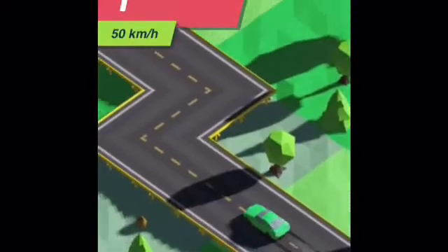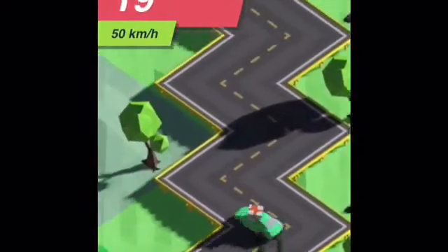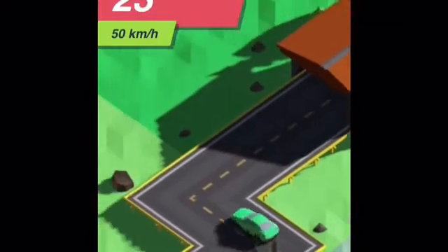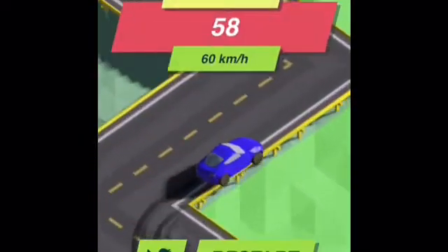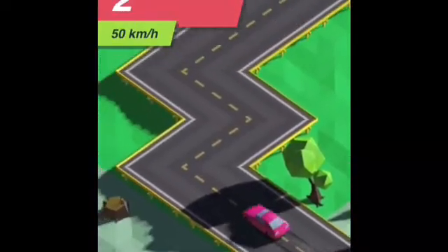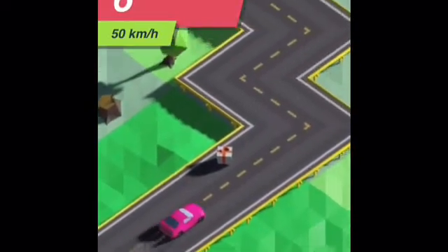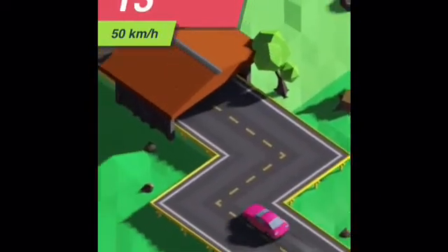If you want to see what this game is, the link will be in the description down below. I'm just going to throw up some gameplay for you — it might be kind of boring, but I'll put some music in the background. And yeah, I will start the game playing now.